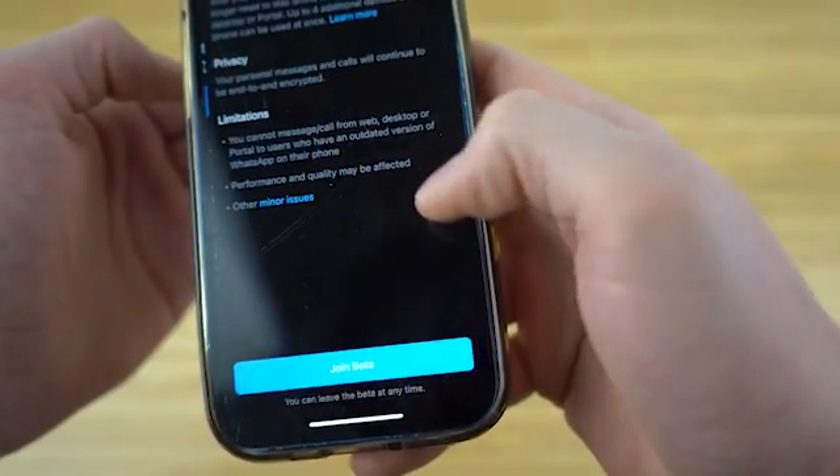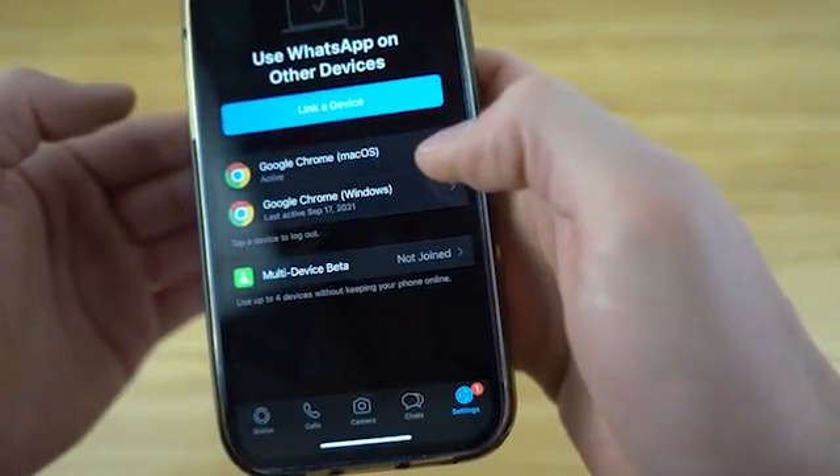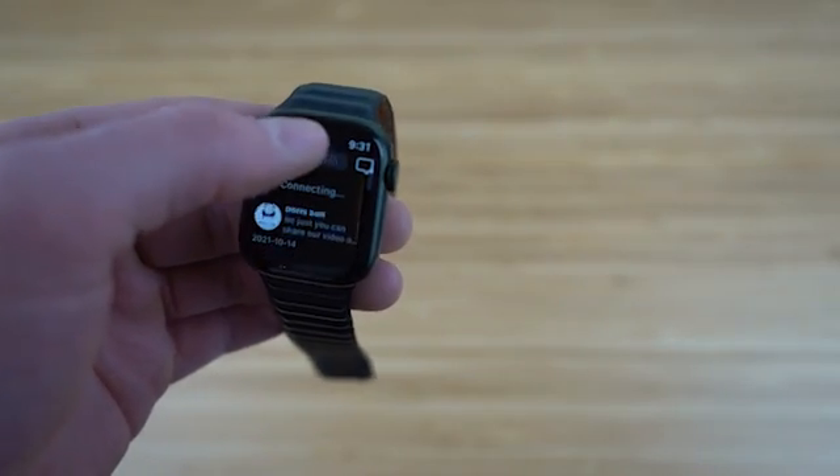By using two fingers, you can scroll around and zoom in and out of an image. And if you want to type out a message, just simply tap the text bar at the bottom of the screen. There, you'll get the option to open the WChat keyboard and start sending your message.